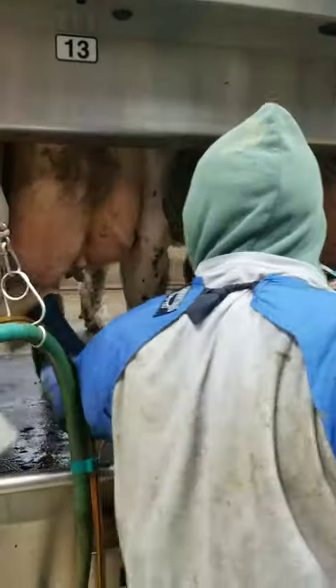The worker first wipes each teat clean with a dry towel to remove any extra dirt. Once the teats are wiped, a milker takes three squirts of milk out of every teat to check for any abnormalities that we wouldn't want to sell to the processing plant.